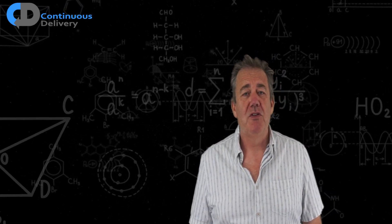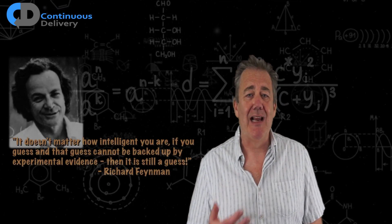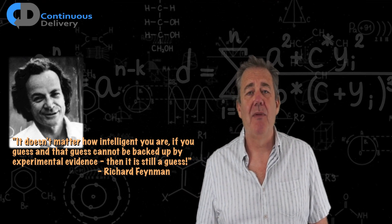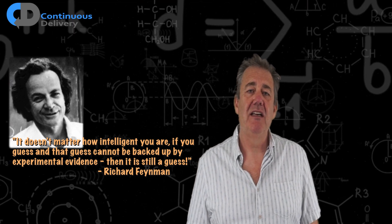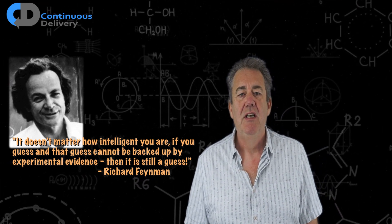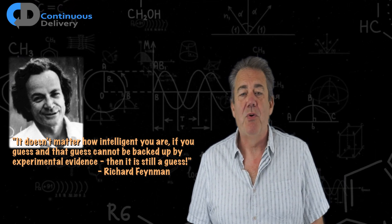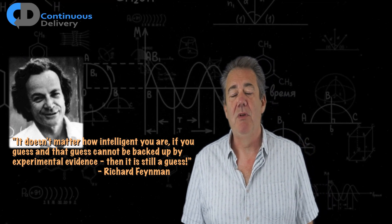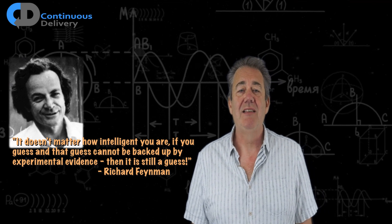In one of Feynman's most beautiful insights about the philosophy of science, he once said that it doesn't matter how intelligent you are — if you guess, and that guess can't be backed by experimental evidence, then it's still only a guess. I believe that much of software development is based on guesswork, and when we start applying a more rational approach to problem solving — applying humanity's best problem solving technique, that is science — we can see dramatically better results.